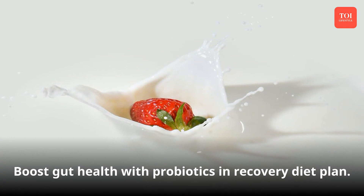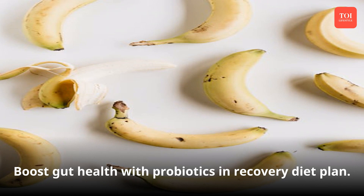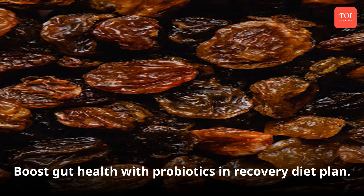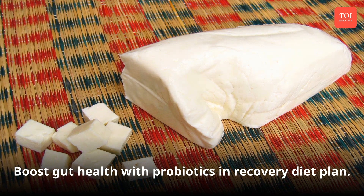Probiotics such as yogurt, buttermilk, and bananas must be added to the mpox recovery diet for adding good bacteria to the gut. You can also eat soaked raisins, low-fat paneer, and smoothies to keep your gut cool.